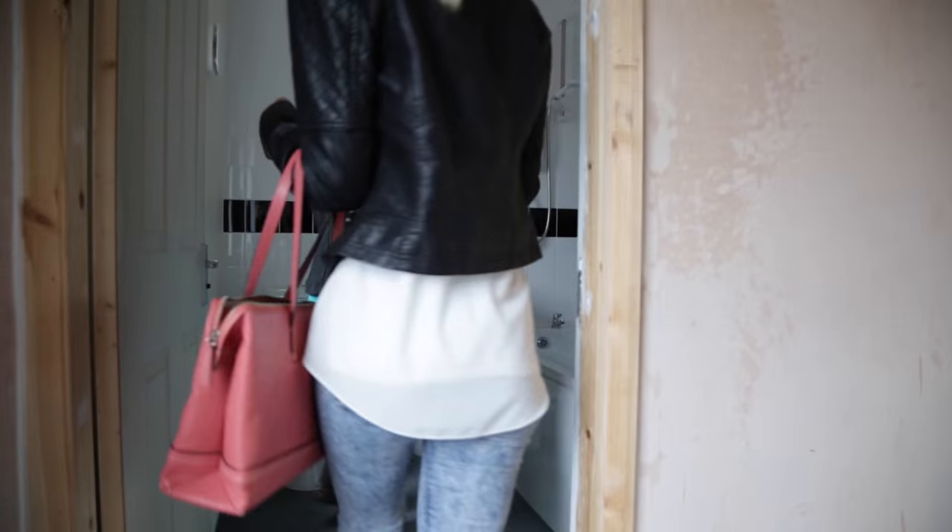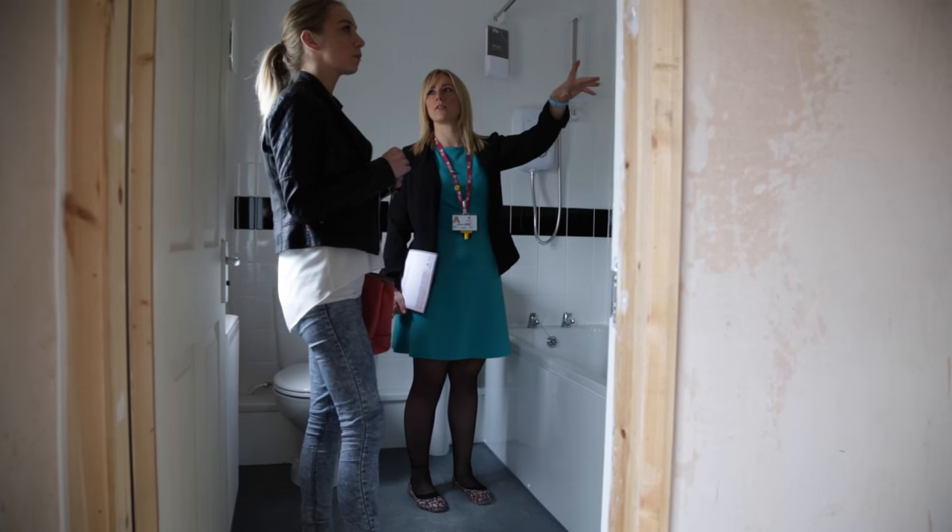Furniture. We don't supply any furniture. The larger the property you're moving into, the more expense you will have.